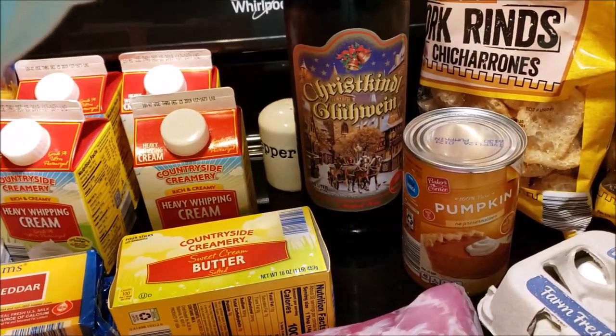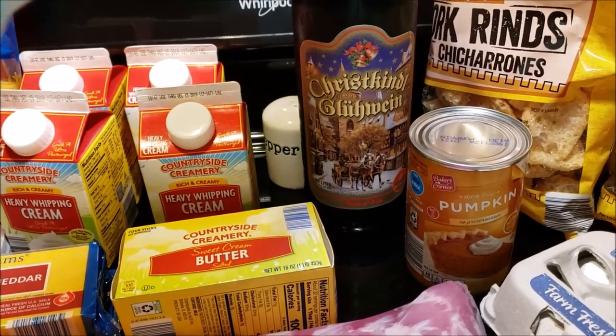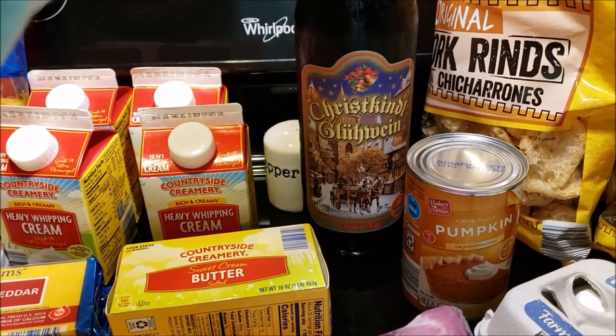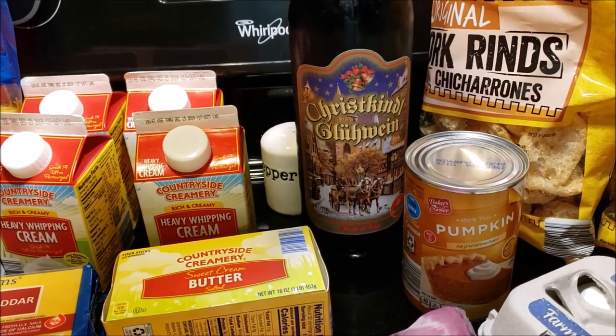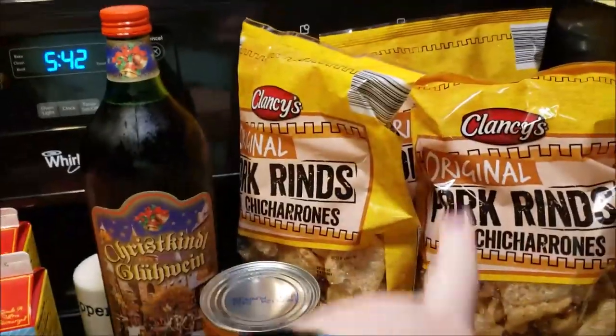I'm obsessed with this wine. It's a Christmas mulled wine — it's red wine and then they add spices to it. I think it's keto friendly; it doesn't say any added sugars. You just want to be careful. I drink just one glass for sure.